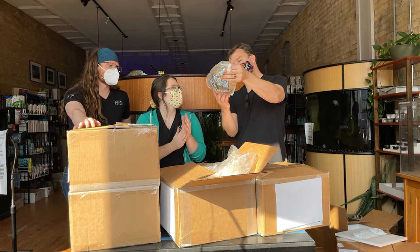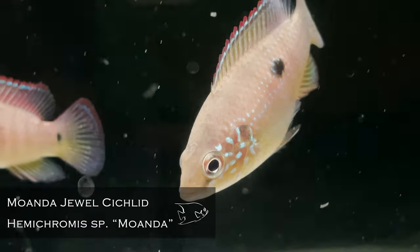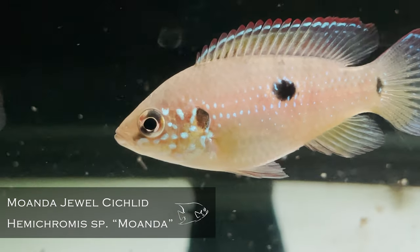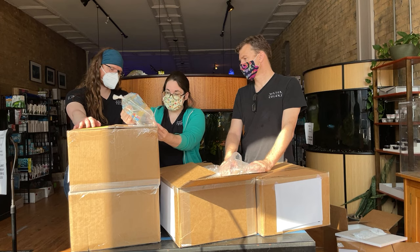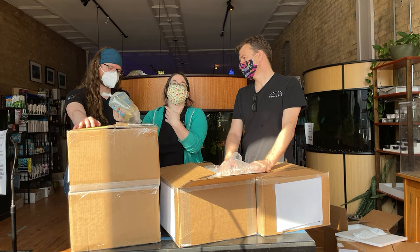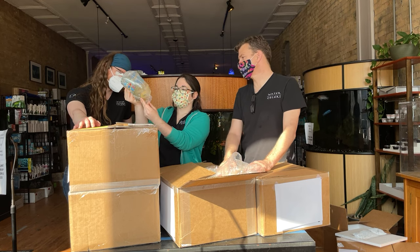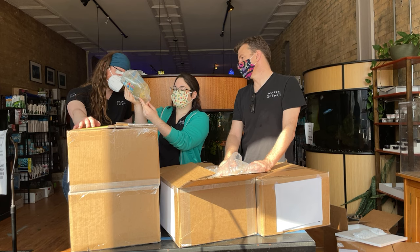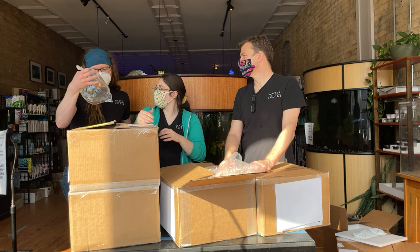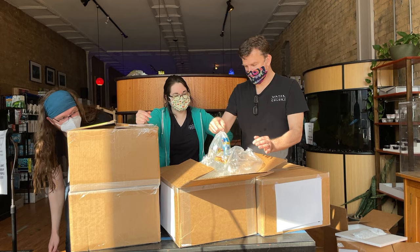Hemichromis moanda — this is part of the jewel cichlid group. It's one of the undescribed species of jewel cichlids; they should only get about four inches long. They should be absolutely stunning and for the people who want them they'll be the perfect 29-gallon pair. I'm seeing some really cool pearl colors showing up in the cheeks on those guys already — they're going to be gorgeous.